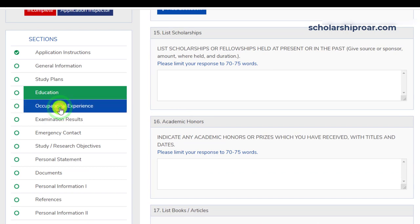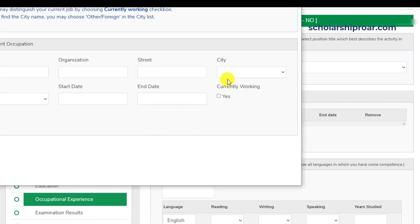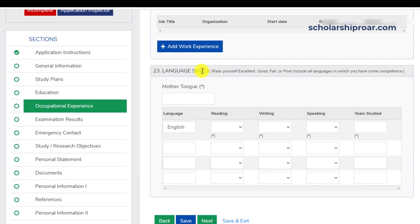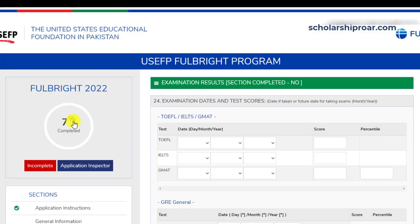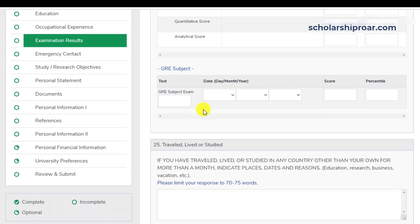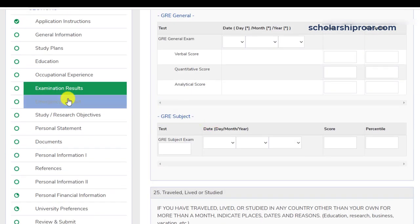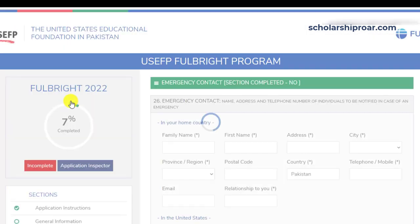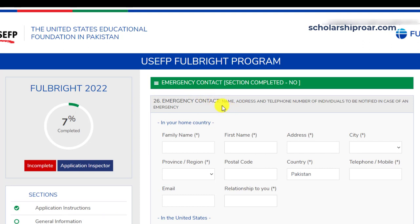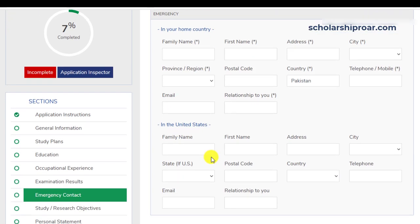The next section is occupational experience, where you enter your work experience and language skills. After that is the examination results section, where you enter results of your tests — TOEFL, GRE, GMAT, etc. You also need to enter your travel history, if any. Next is emergency contacts, where you provide one contact from your home country and one from the United States.